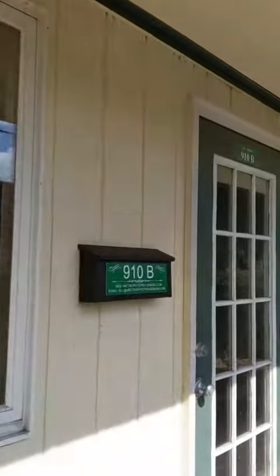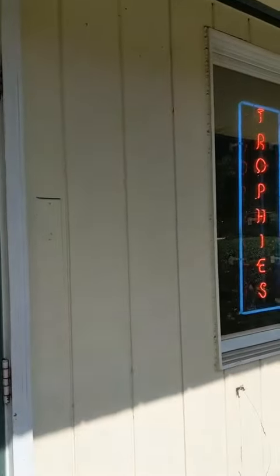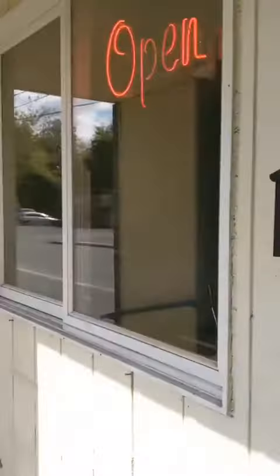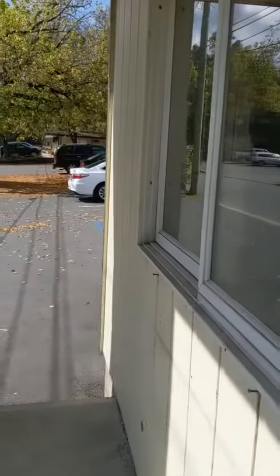Here we are at ABC Trophy in Stroudsburg. Just going to take a little walk through. This is the outside right on Ann Street, of course from Earthlight. Nice and peaceful back here.